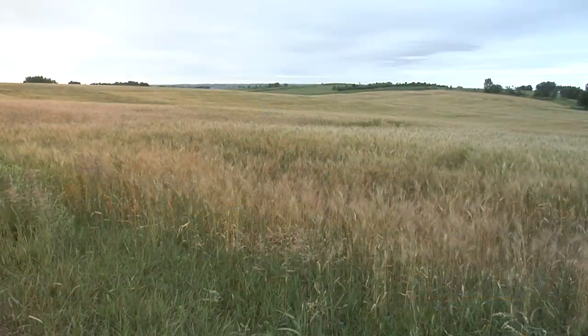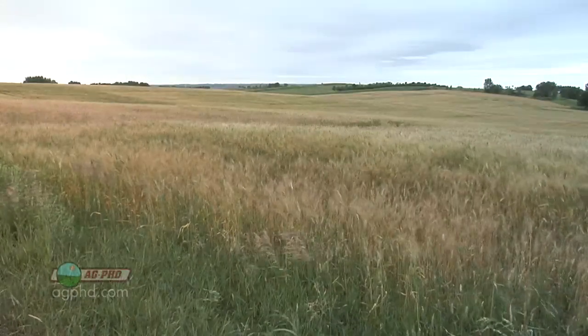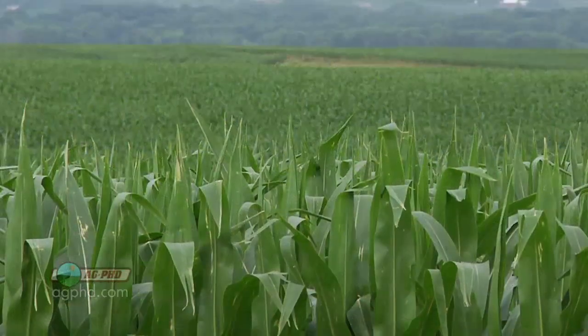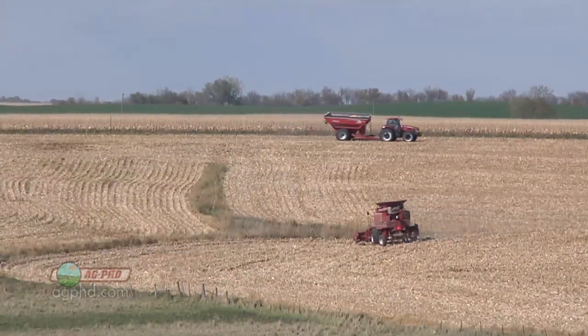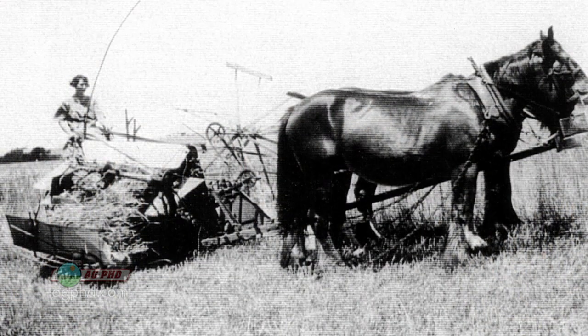During our Farm Basics time today, we wanted to discuss the crop acres that we have in the United States. The reason we're discussing this is because there have been a lot of people over the last couple of years saying that we as farmers are farming all kinds of new acres and we're destroying the land.